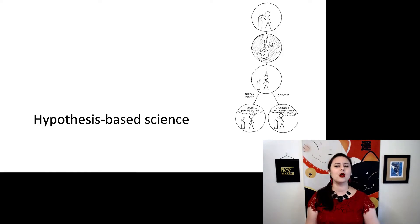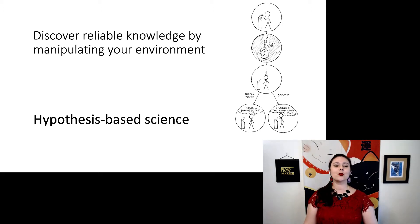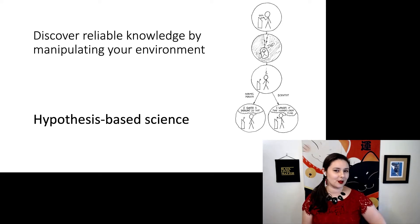But of course, we also want to talk about hypothesis-based science. This is where we discover reliable knowledge by actively manipulating our environment. And to do this, we have a distinct process.